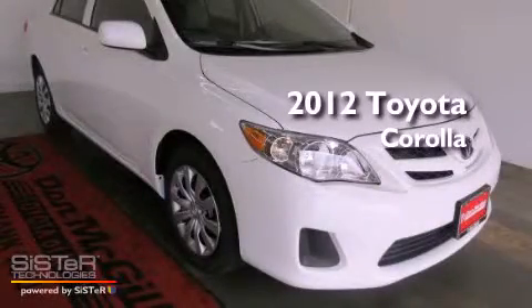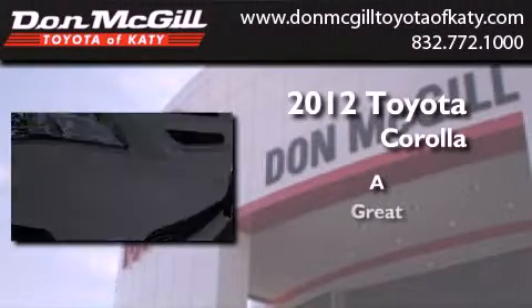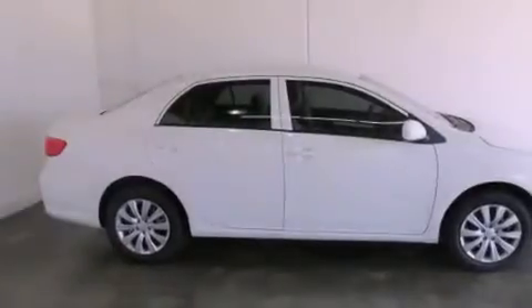This is a brand new 2012 Toyota Corolla. All of the following features are included.